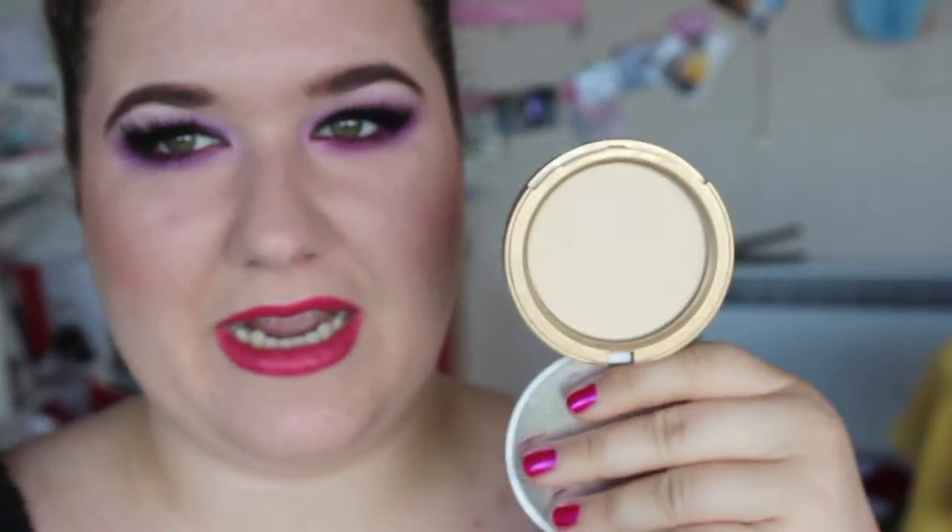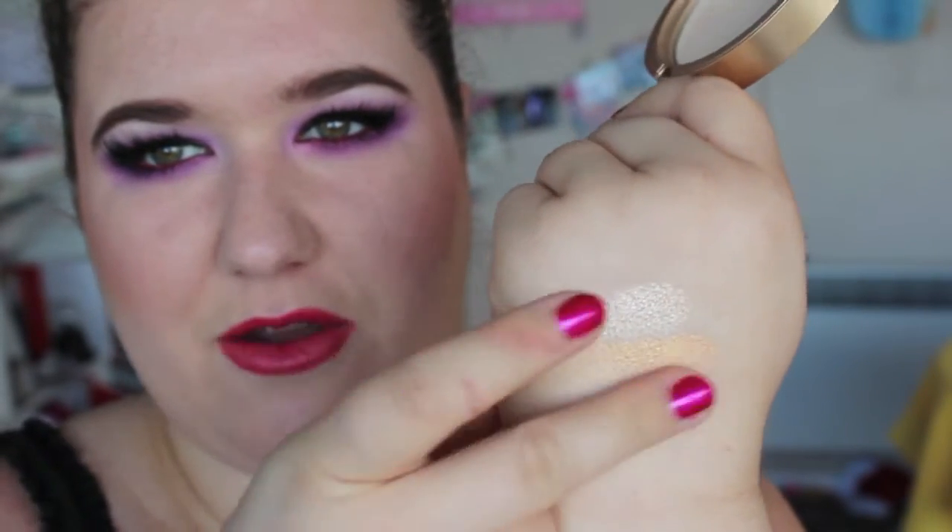My next highlighter — not my favourite at all — but this is the Too Faced Candlelight Powder. It's kind of translucent and looks really boring, but it does have flecks — it's like a white-yellow gold. It's not very strong and because it's kind of a translucent one, I'll usually use it all over for that really glowy look. It's nice, but I like my highlighters to be seen from space and this one is not. It's nice if you want something just really subtle.